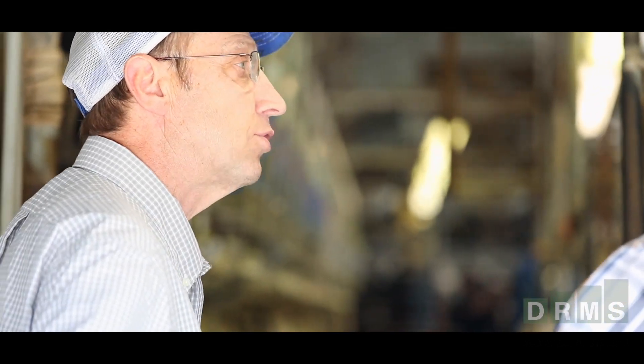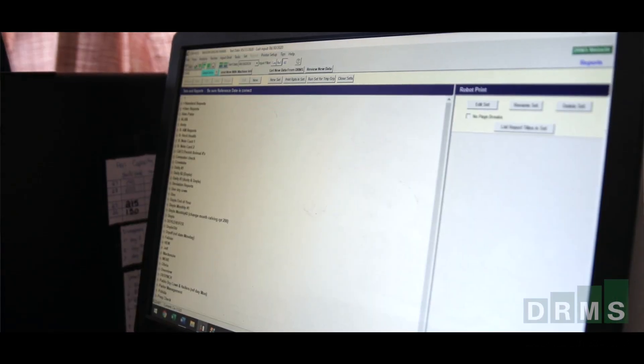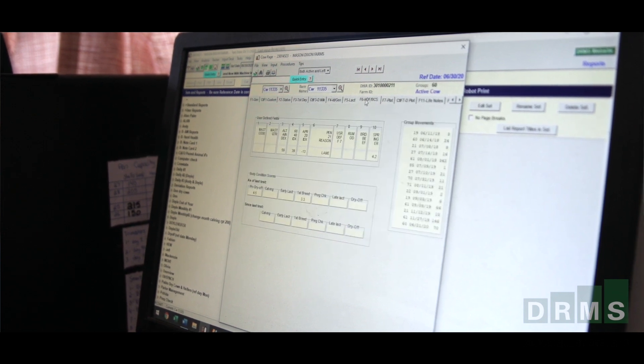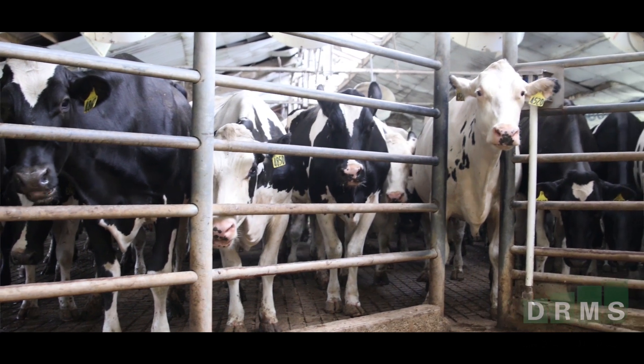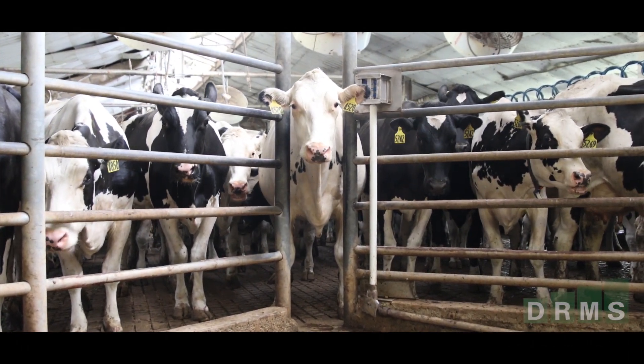Some of my favorite features — number one would probably be user-defined reports. There are nine different fields that we have for each individual cow and we can utilize that on a custom basis, and it changes from time to time even within our herd. We do bring in some outside data and the nice part about it is it so easily converts right over into PC Dart.